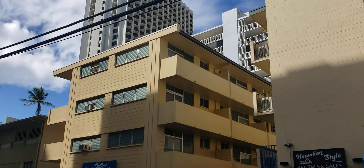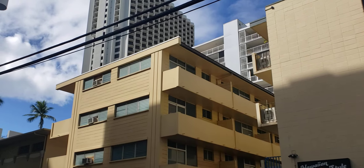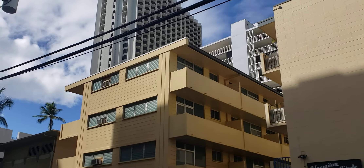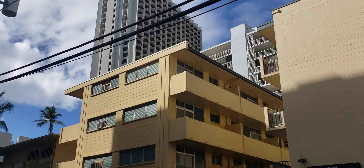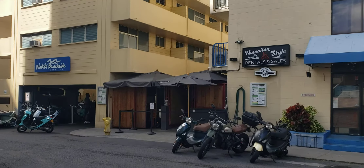This one has 15 rooms: three studios and the rest are one bedrooms and four bedrooms. In each one bedroom, eight people can stay.